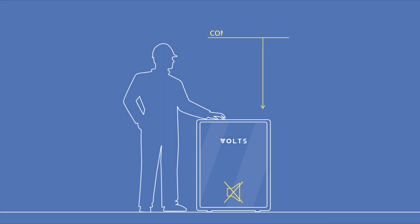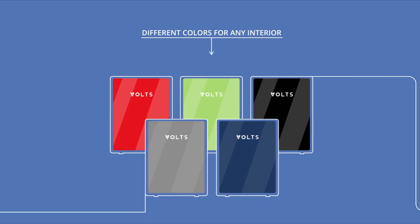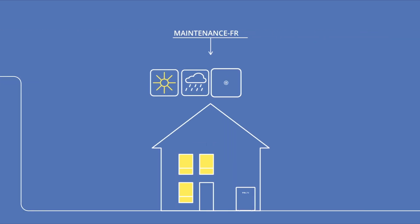The Volts battery is a compact energy source that will fit into any, even the most stylish, design interior and will serve you for more than 10 years with no need for maintenance.